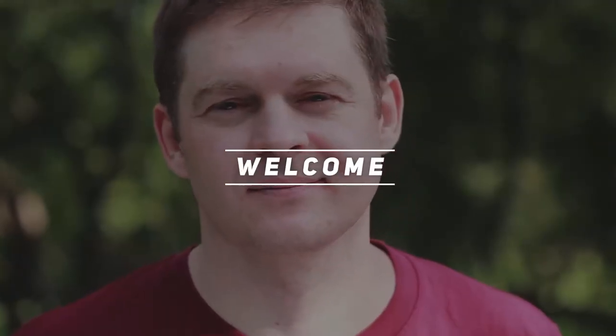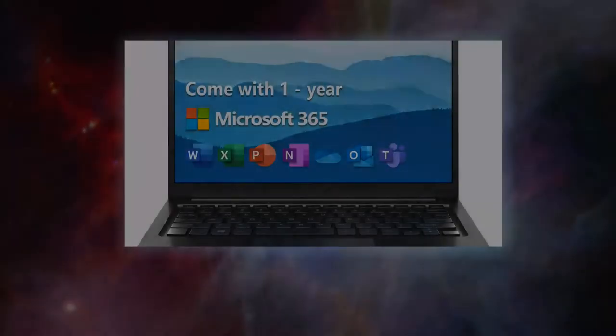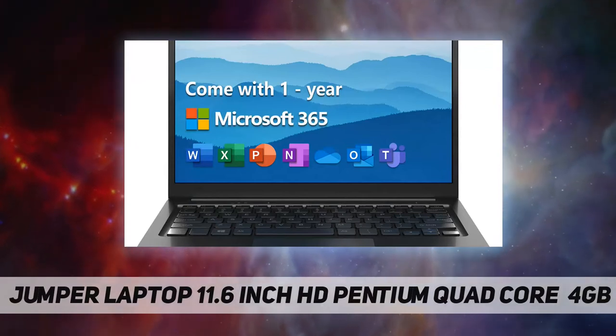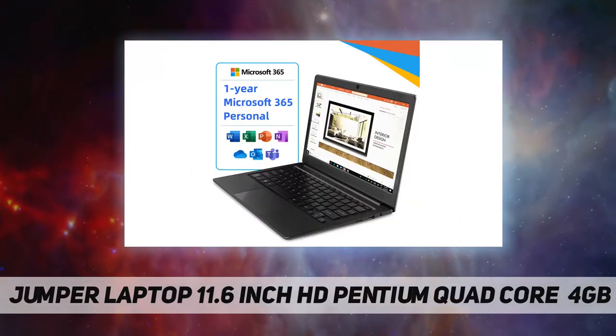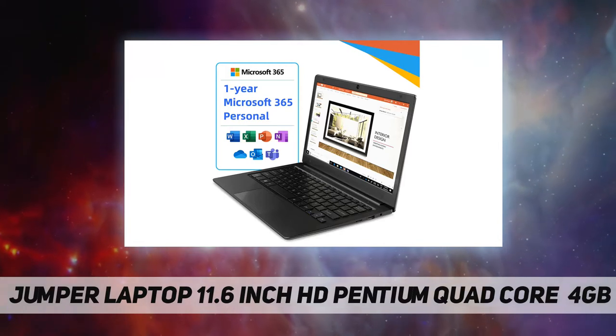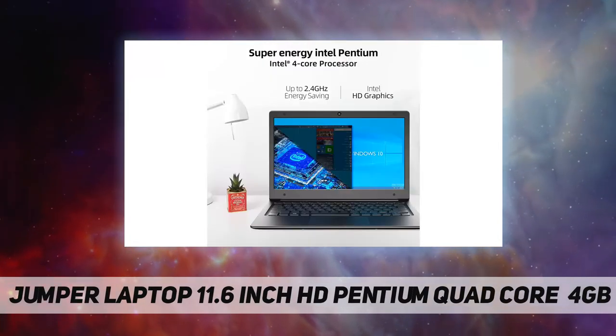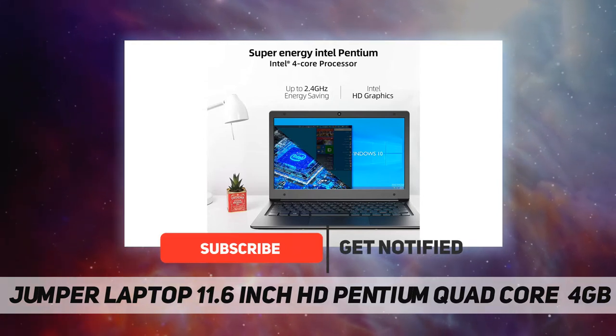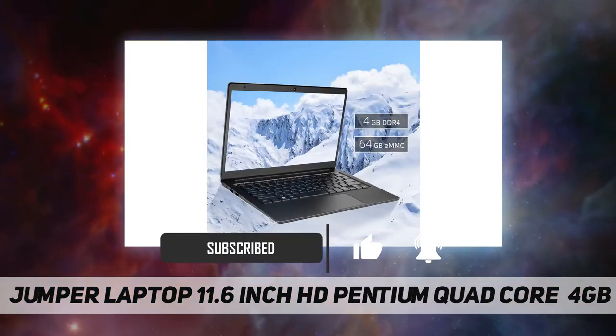Hey, welcome back to my channel. Jumper laptop, 11.6 inch HD, Pentium quad core, 4 gigabytes DDR4 RAM. Microsoft Office 365 pre-installed with a one-year license can meet all your daily computing needs — an ideal laptop suitable for basic family use.